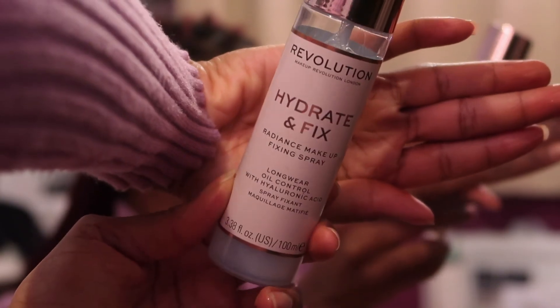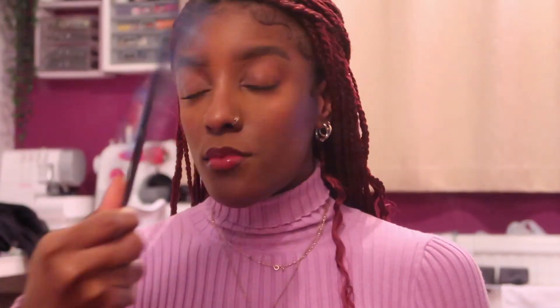I just remembered I used to do that in college. Then I'm highlighting using the Revolution palette again — a lighter shade — in my inner tear duct and on my cheekbones. To set my whole face, I'm using the Revolution Hydrate and Fix setting spray, then using a fan to make sure it settles in.